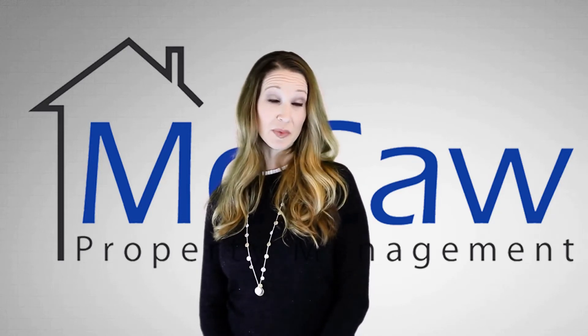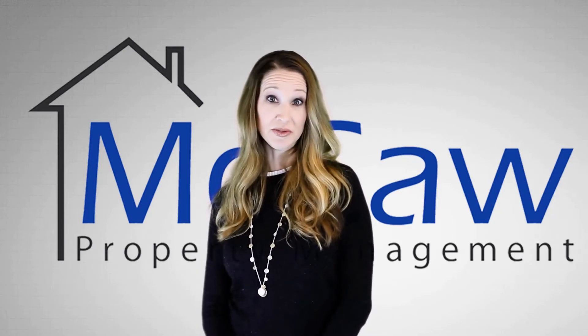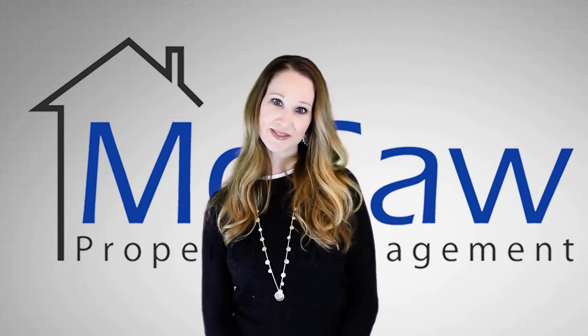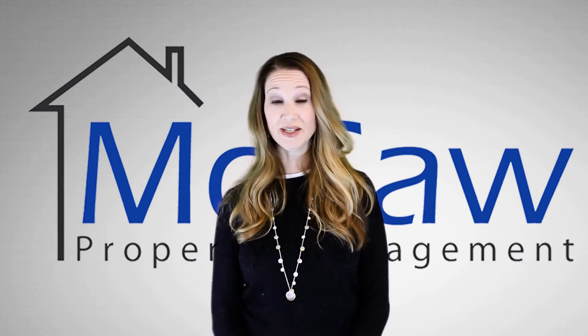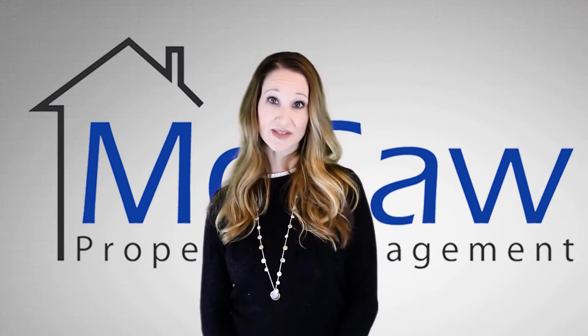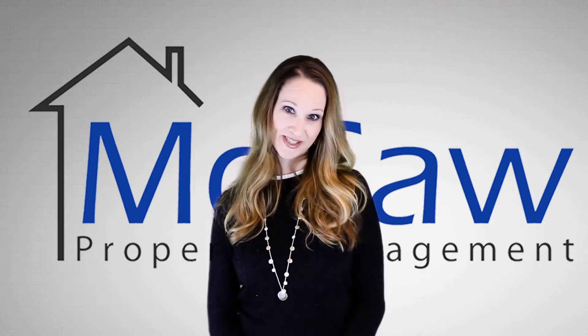What's the best part of renting a home from Macaw Property Management? Our professional property management team takes care of our properties and also our tenants. Our professionally managed homes are clean and well maintained, and because life happens, our emergency maintenance is on 24/7 so you're taken care of any time of the day.